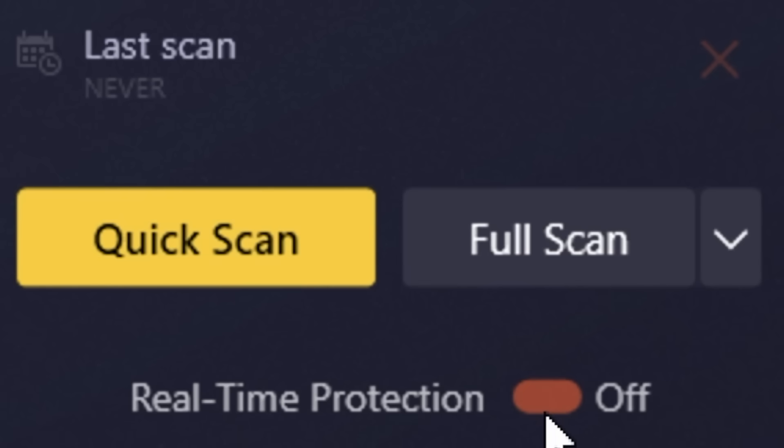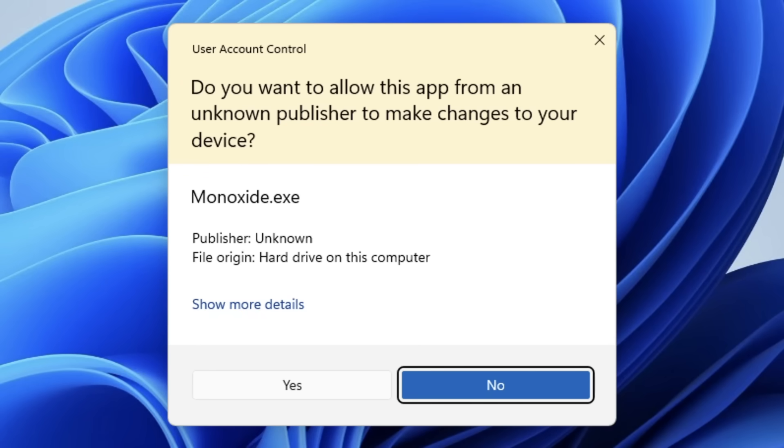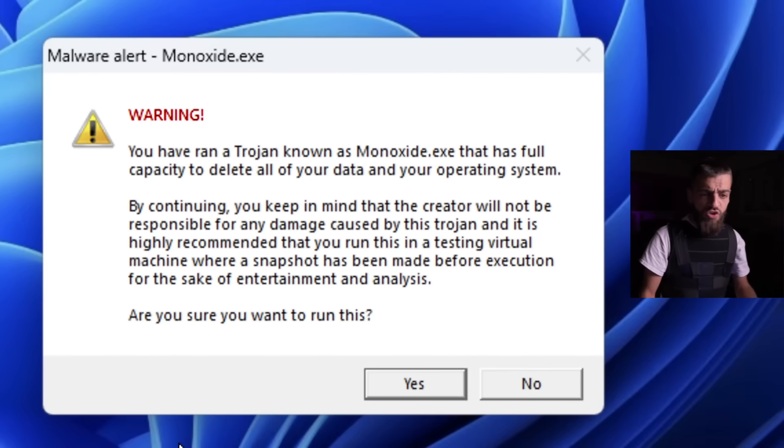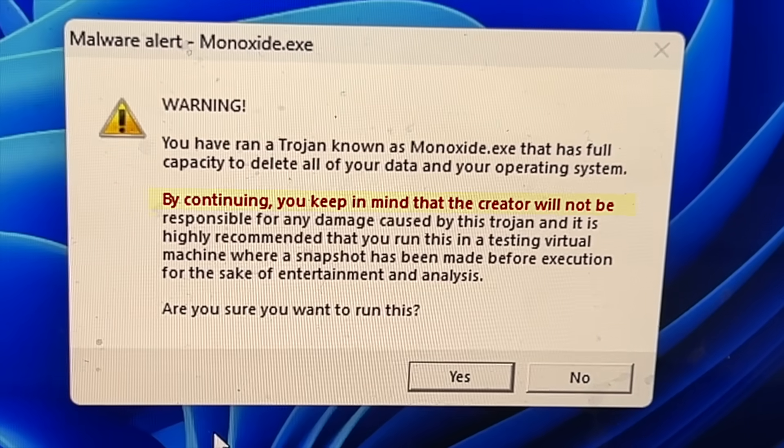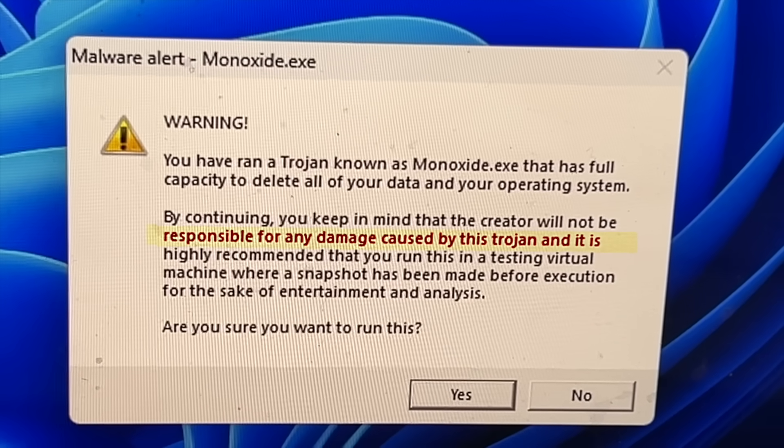We're gonna go ahead and hit Monoxide, run as administrator. Do you want to allow this app from an unknown publisher to make changes to your device? Monoxide.exe - yes. Malware alert warning: you have run a Trojan known as monoxide.exe that has full capacity to delete all of your data and your operating system. By continuing, keep in mind that the creator will not be responsible for any damage caused by this Trojan.